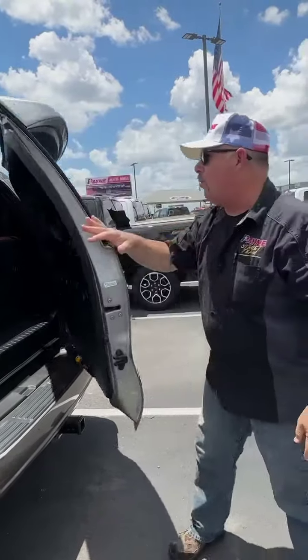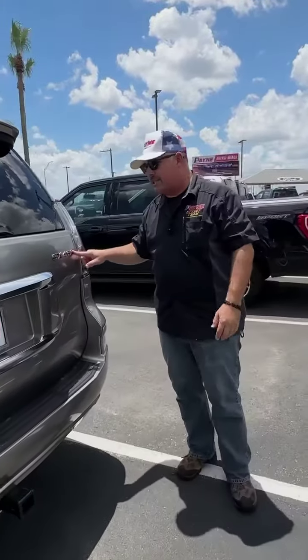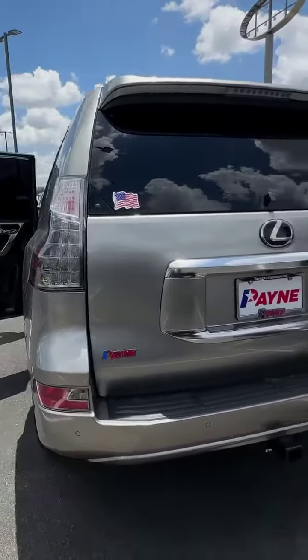So come on home to Payne West Laco Ford for this pre-owned 2020 Lexus GX 460. I'm Chris Marshall of the Payne street team, brought to you by PayneAutoGroup.com, where we have what you want — locate to get us.